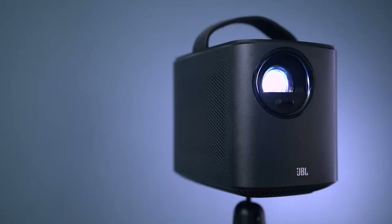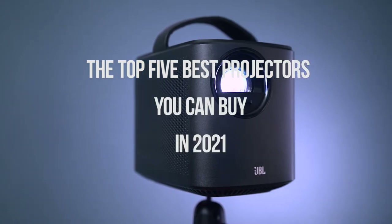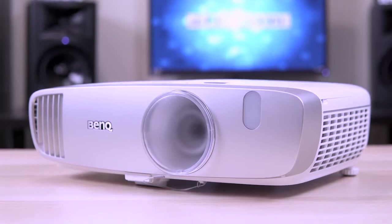So, in today's video, we'll be checking the top 5 best projectors you can buy in 2021. We made this list based on buyer suggestions and opinions and hours of research. I also listed them based on price, features and durability.